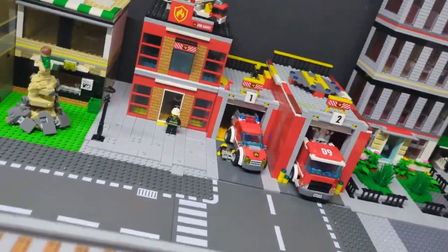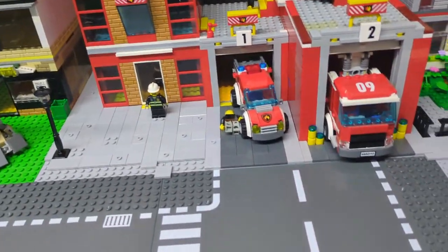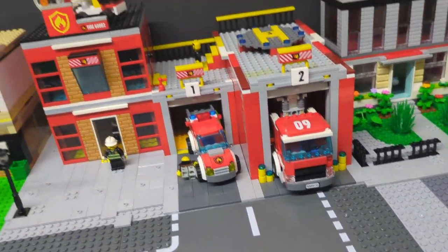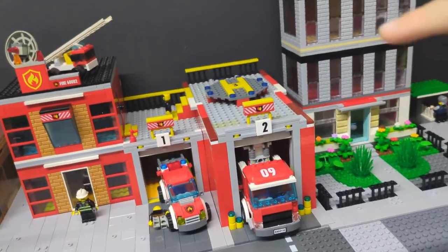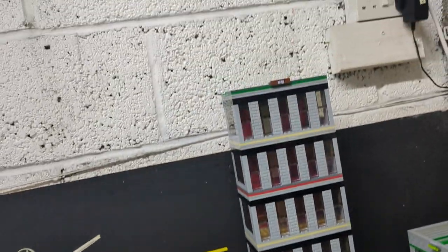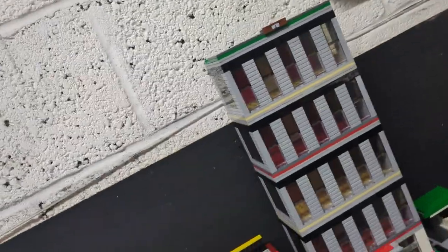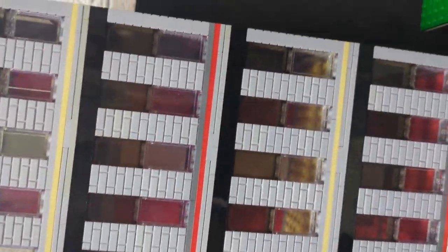We've got the fire station here. I find the fire station cool — he's got one, two, a helipad. We still don't know where the helicopter's gone. Daddy's built this — I think it's a flat or something, but he still hasn't done anything inside of it.